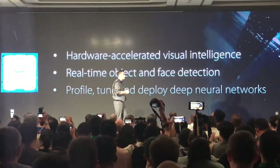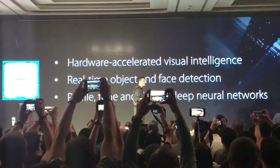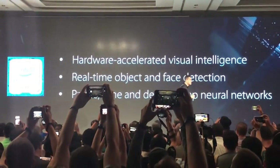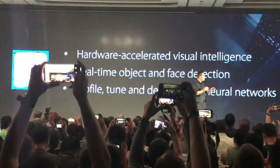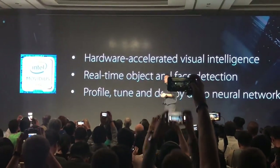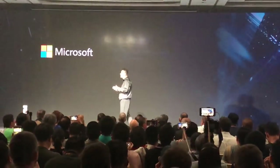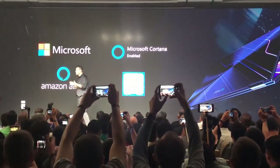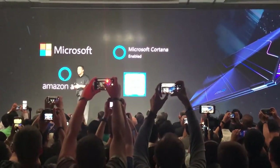With the new Intel chip, Pre-COG has a powerful intelligent camera — a camera that can accelerate visual intelligence, do real-time object and face detection, and deploy deep neural networks. All important pieces of AI are taken care of by Project Pre-COG, including Alexa.